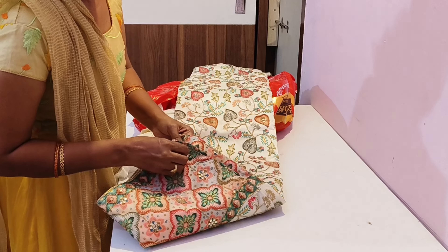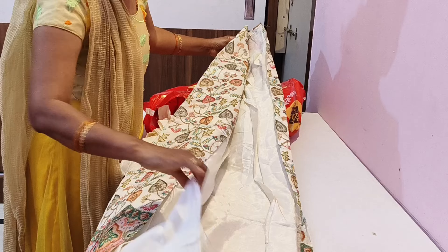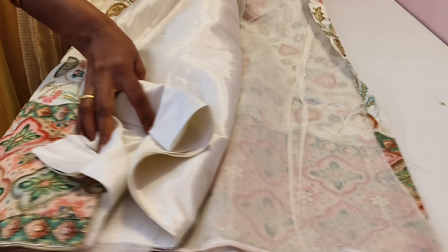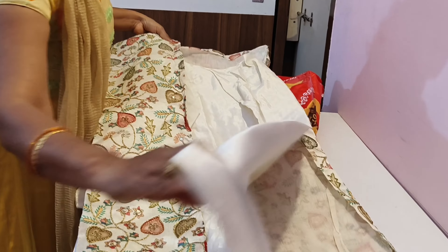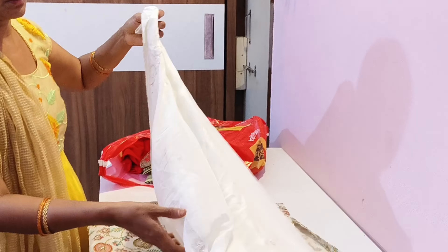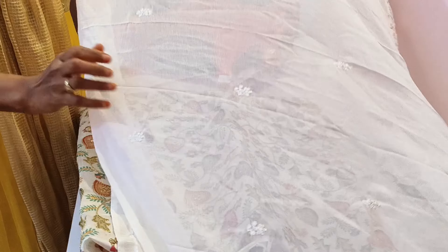Look at the bottom — this is also included. I have a semi raw silk, 2.5 meters, with a scallop border, threadwork, and finished 4 sides.